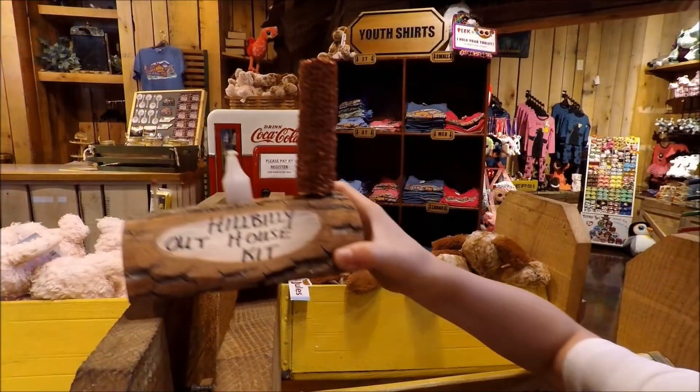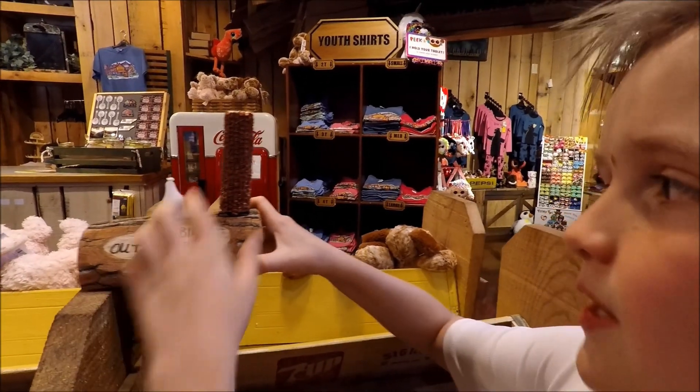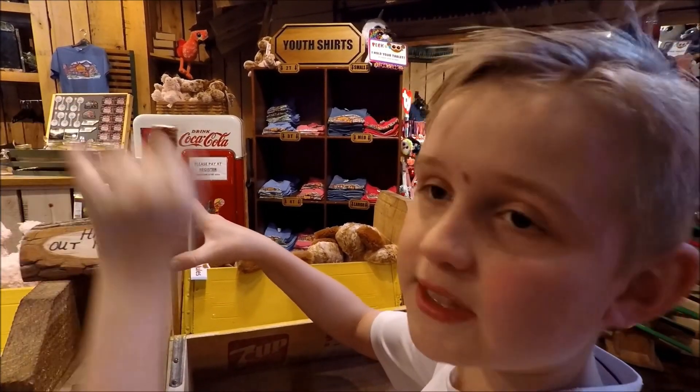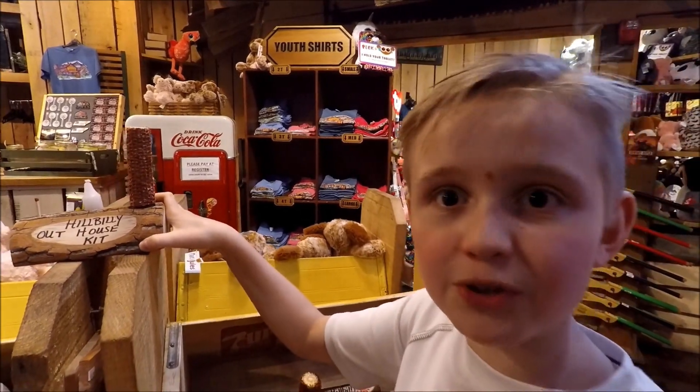You can also grab some souvenirs at the gift shop. This is the Hillbilly Outhouse Cat — this is where you put your toilet paper, and this is the candle that you light to get rid of the smell.